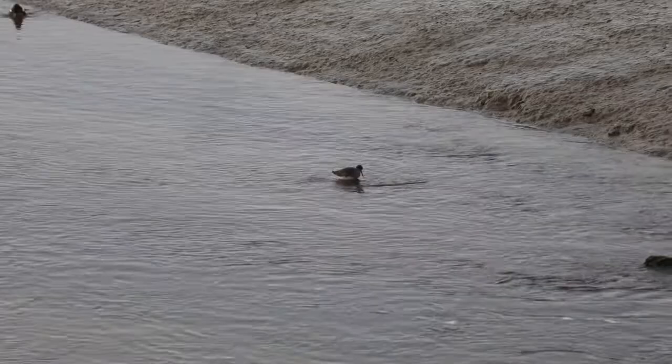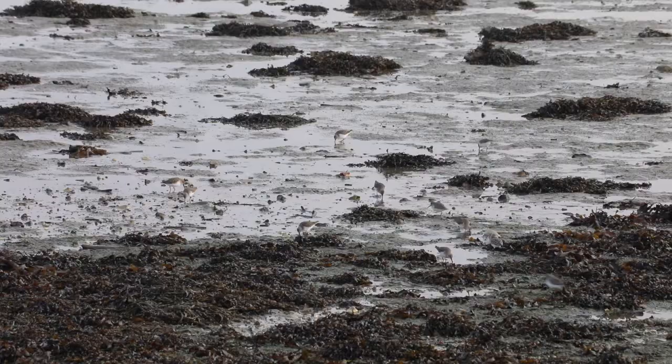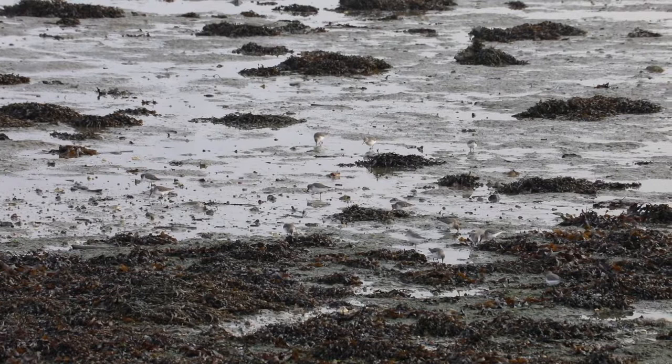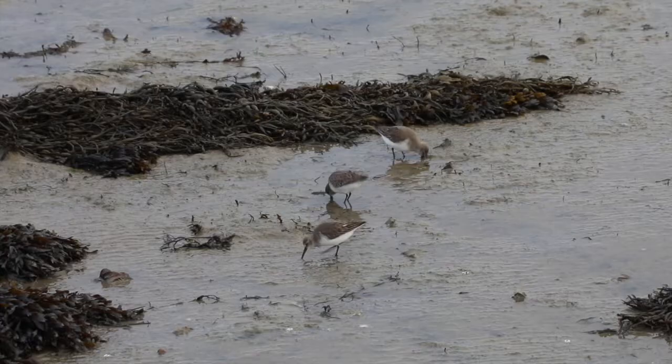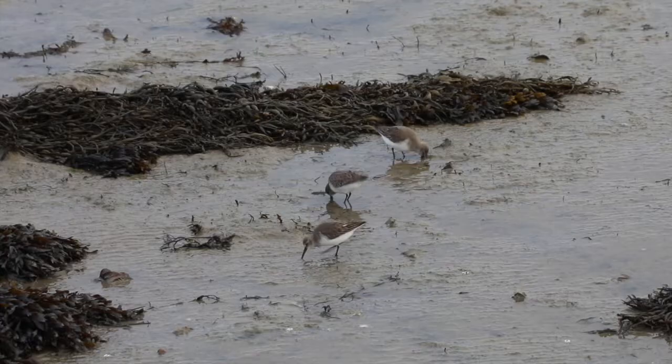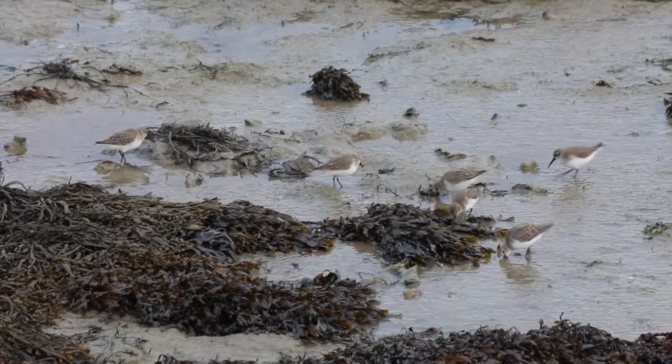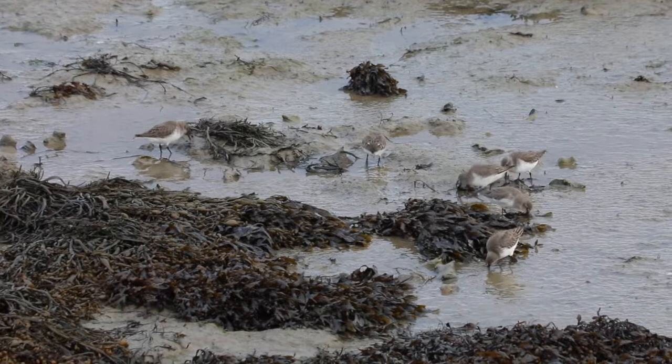When the tide goes out, the mudflats are left exposed. These are intertidal areas where sediments have been deposited by the tide. These exposed layers of mud create a rich feeding ground for waders such as Dunlin, a protected winter visitor. Here we can see them probing for mollusks and crustaceans. However, the mudflats are only a temporary feature, as in a few hours' time the tide will come in and they'll be hidden under the water.